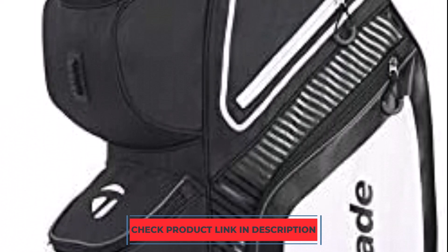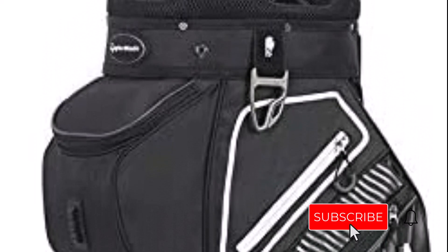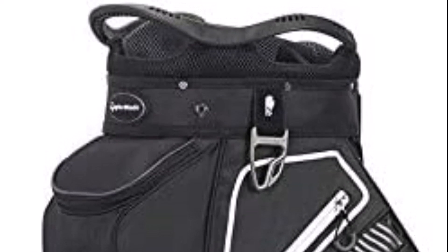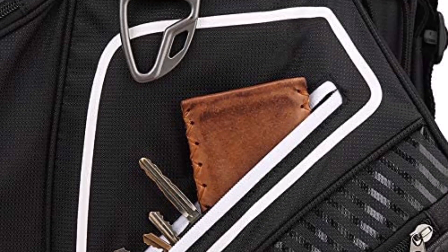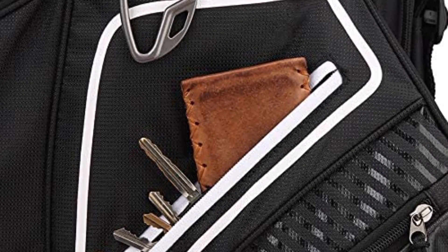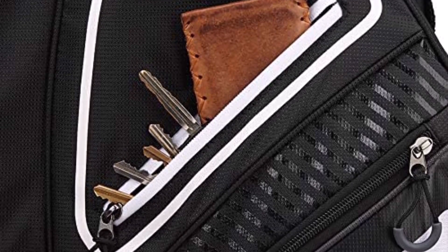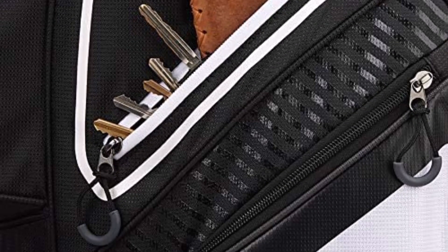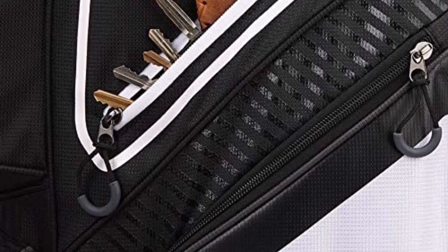Even the largest golfers' clubs may fit comfortably in the TaylorMade ProCart. You won't ever run out of room with a 14-way divider that includes a large putter well. The pockets face forward so you won't have any trouble accessing your necessary items. There is also a waterproof pocket and weather protection to save your gadgets. Overall, this golf bag is excellent and reasonably priced — though slightly more expensive than the budget selection, it makes up for it with features and storage space.